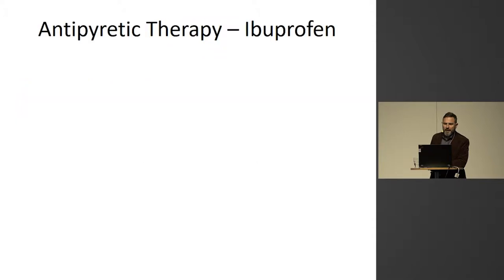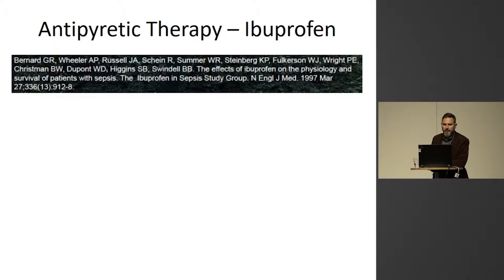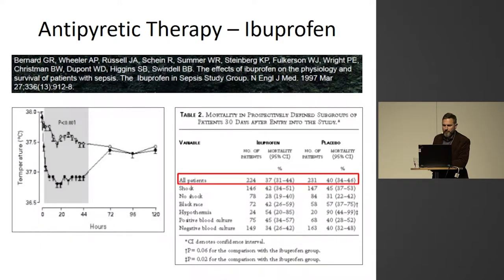This is completely in line with an older study from 1997 by Bernard and co-workers, where they used ibuprofen to reduce temperature in patients with sepsis and septic shock in almost 500 patients, and found the same — no difference in mortality between the two groups.